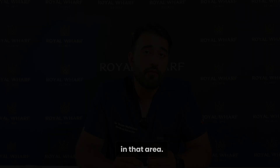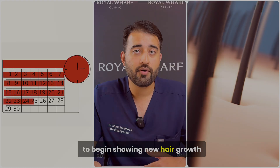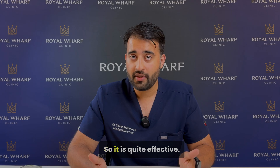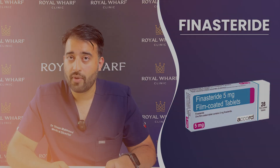Results for minoxidil typically take around 8 to 16 weeks to begin showing new hair growth, and after about 12 months, 52% of people who use it report increased hair density and length. So it is quite effective.